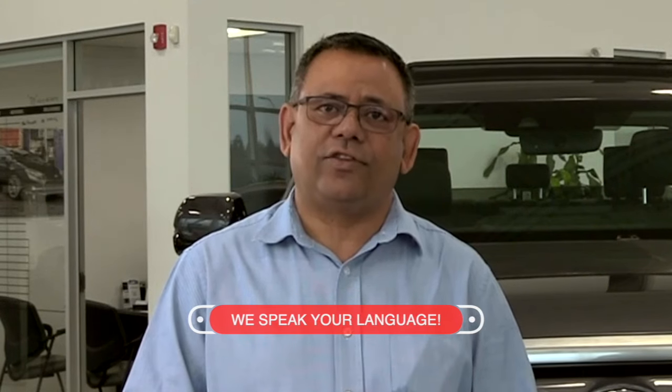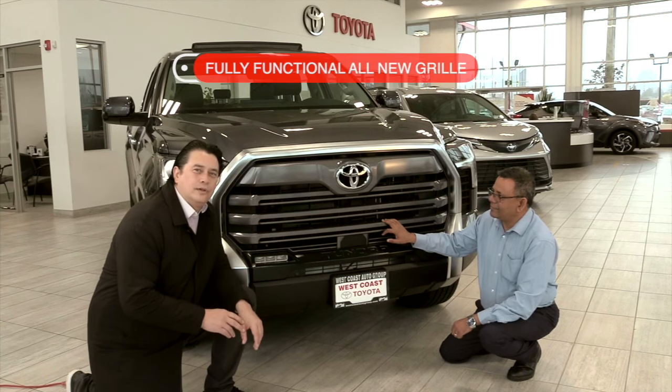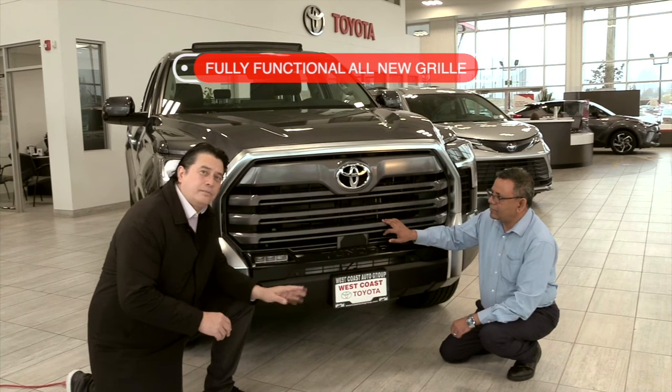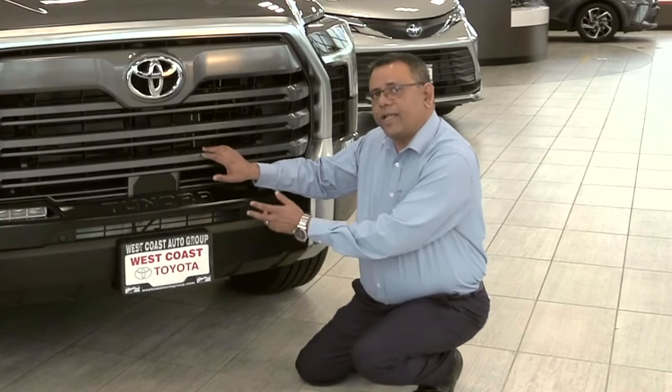Here are the external features of the new 2022 Toyota Tundra. Its design is built on strength and luxury. The new grille, which is fully functional, actually plays an important role in engine cooling. Also, in certain models, there's a front air dam that opens up, which will help improve fuel highway economy. The new grille is built in a very functional way.